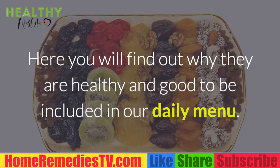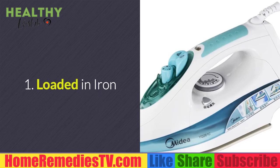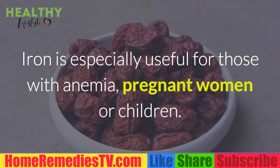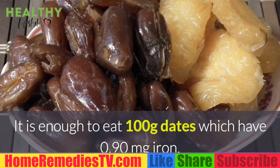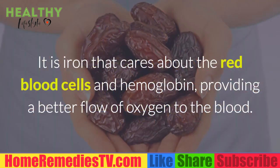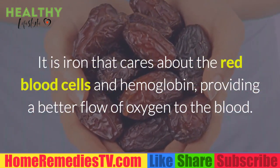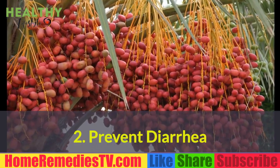8 Health Benefits of Dates. 1. Loaded in Iron: Iron is especially useful for those with anemia, pregnant women, or children. It is enough to eat 100g of dates, which have 0.90mg iron — 11% of the recommended daily dose. Iron cares for the red blood cells and hemoglobin, providing a better flow of oxygen to the blood.